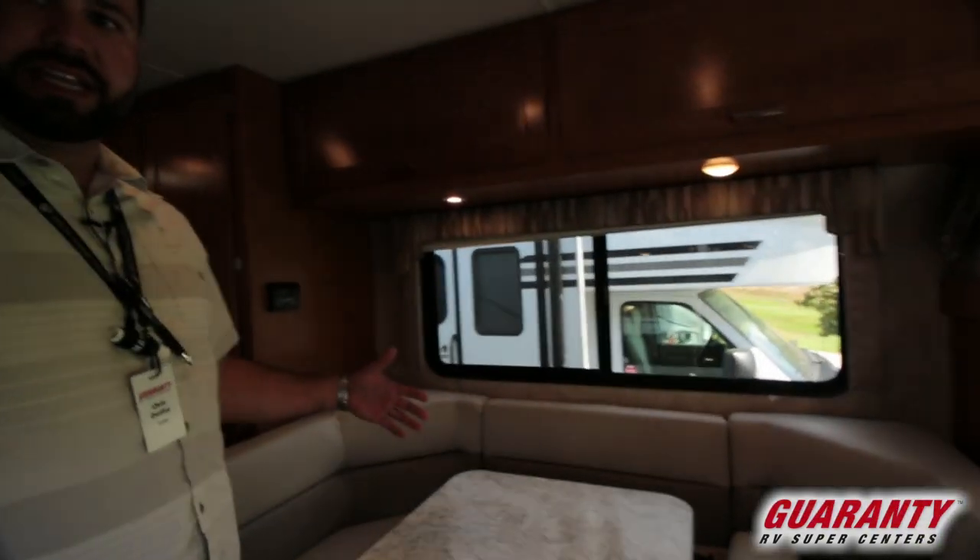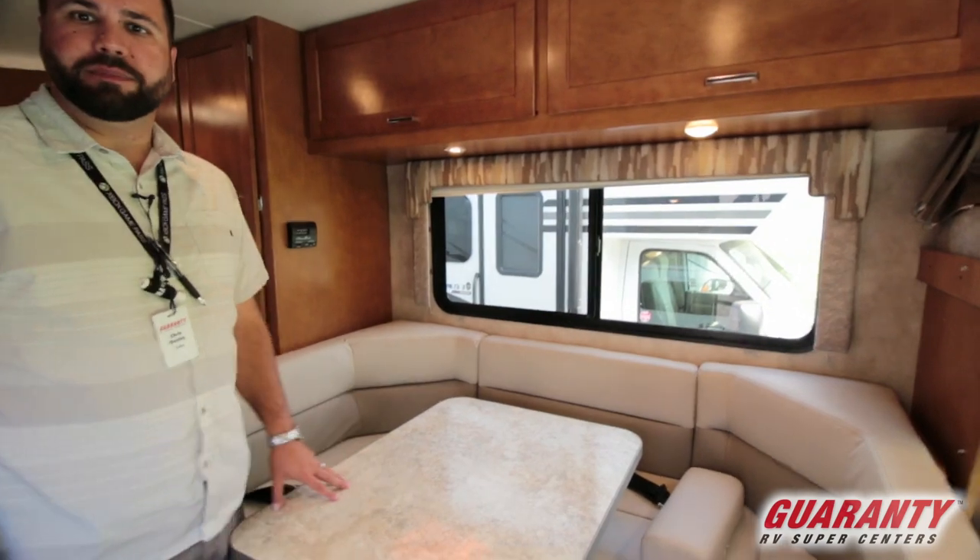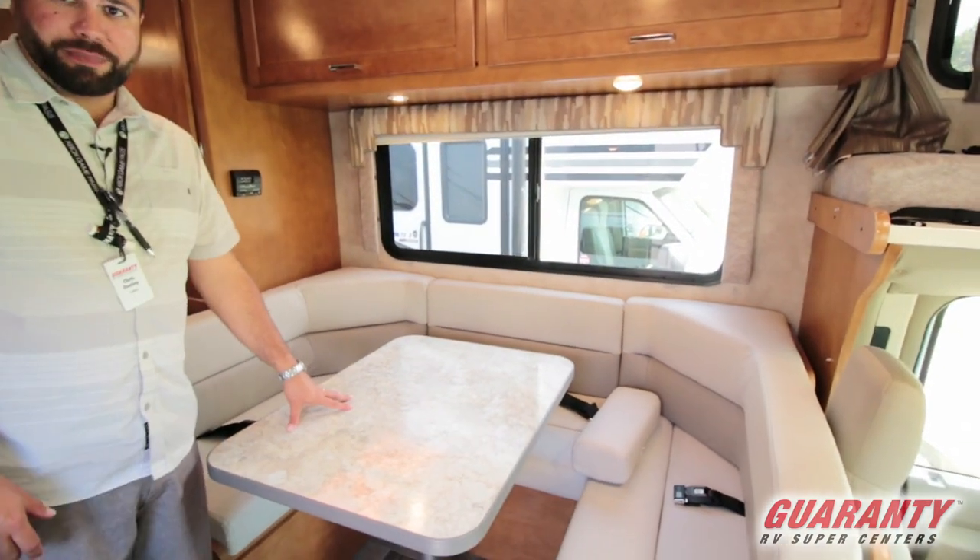So for a smaller Class C, you can actually entertain a lot of folks. You've got a U-shape dinette here — you can fit three, four, five people around this. It also turns into a bed for additional sleeping.